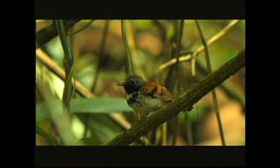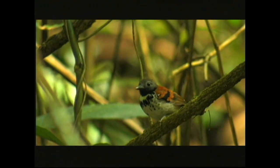This is a spotted antbird. You can see him sitting on that twig calling.